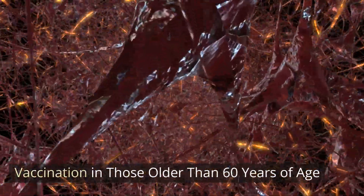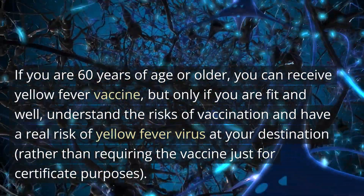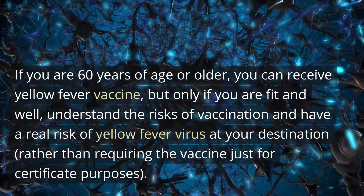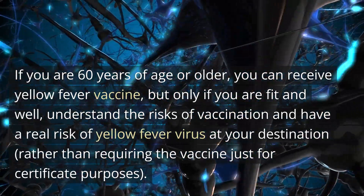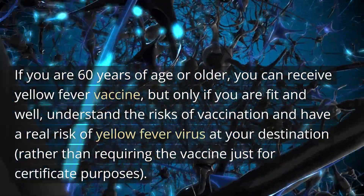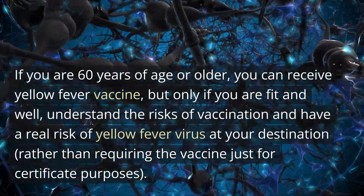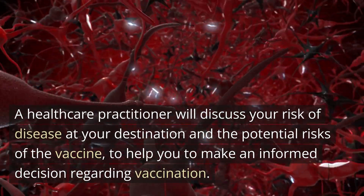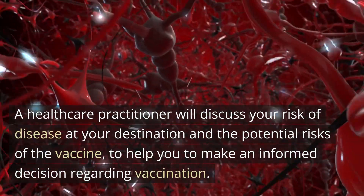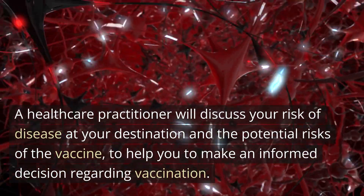Vaccination in those older than 60 years of age: if you are 60 years of age or older, you can receive the yellow fever vaccine, but only if you are fit and well, understand the risks of vaccination, and have a real risk of yellow fever virus at your destination — rather than requiring the vaccine just for certificate purposes. A healthcare practitioner will discuss your risk of disease and the potential risks of the vaccine to help you make an informed decision.